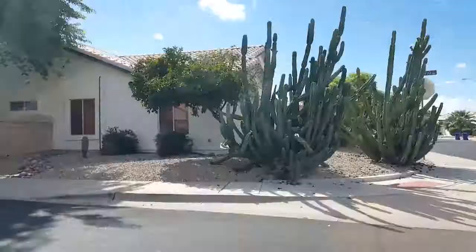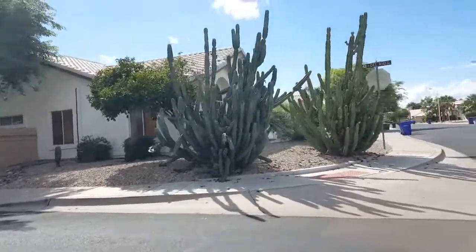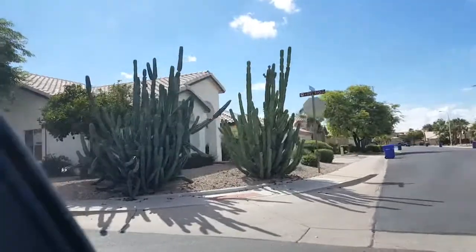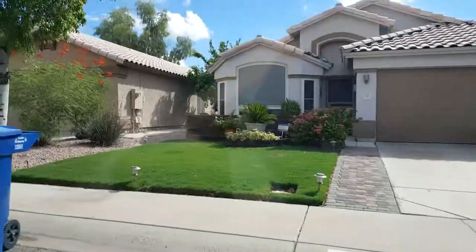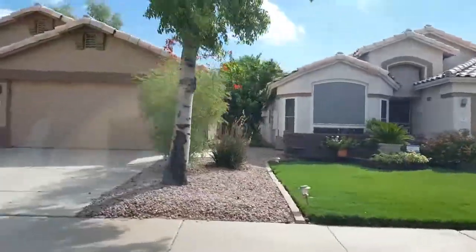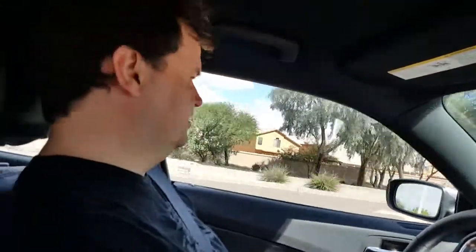Look — everyone's lawn is covered in stones because they can't afford grass, but they can have these giant cactuses. This house has a lawn which we were told is very, very expensive. It's quite easy to navigate here.